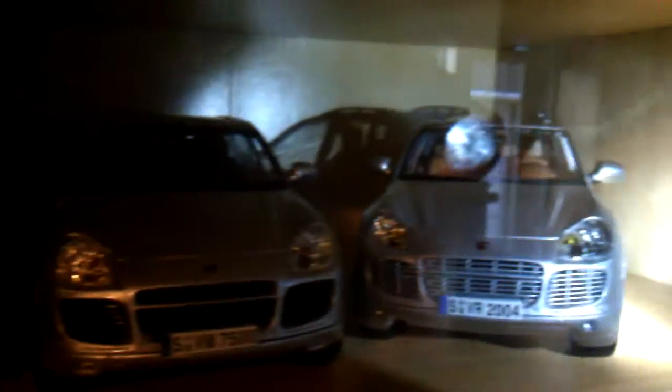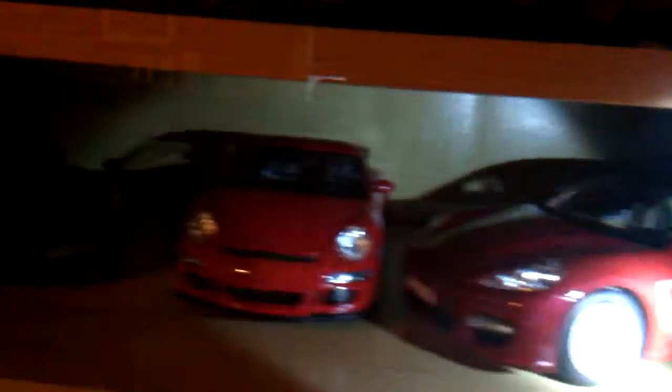So here we have a 2007 one I think. Panamera. GT3. And the Spyder. Old car that my dad used to have when he was a kid.